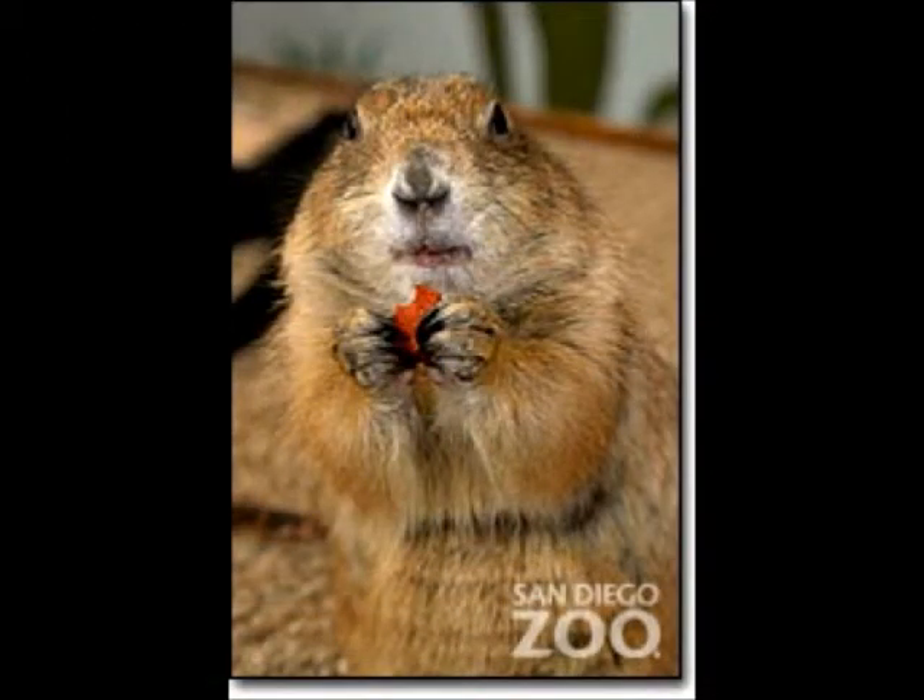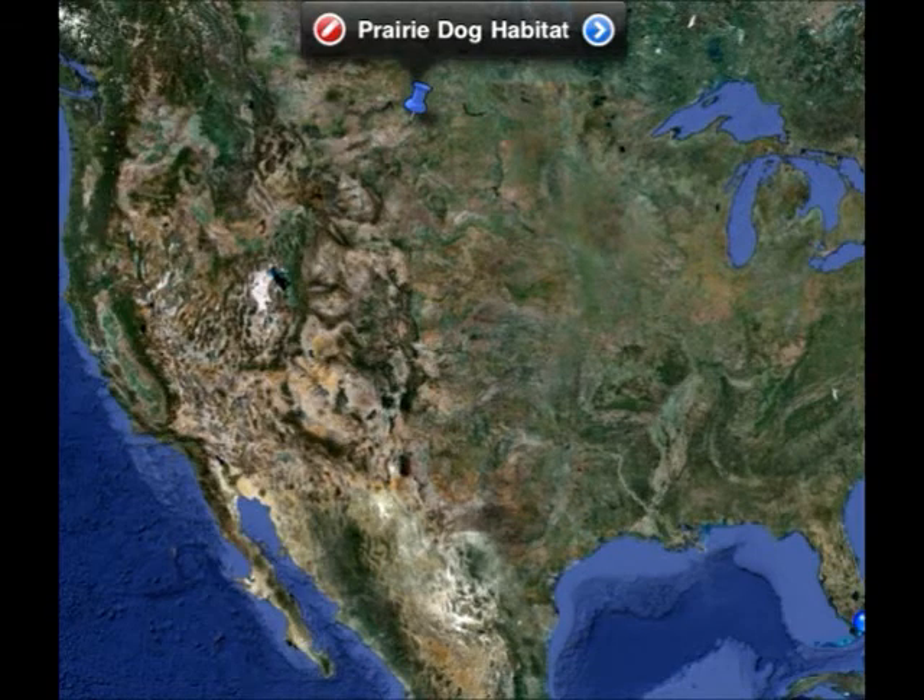Prairie Dog by Jake. A prairie dog is a rodent that looks like a rocket when it shoots out of the ground. It weighs two to four pounds. The prairie dog eats grasses, plants, roots, and seeds. They live in a hot climate underground.